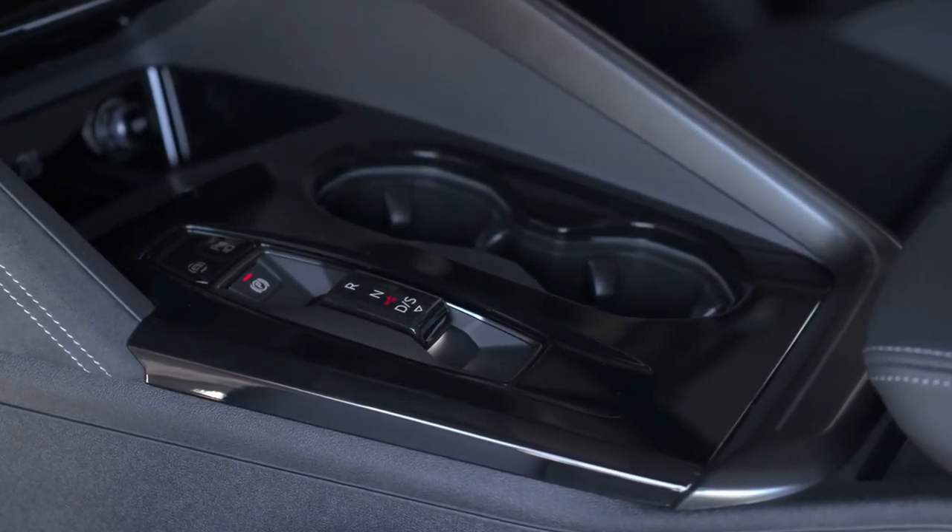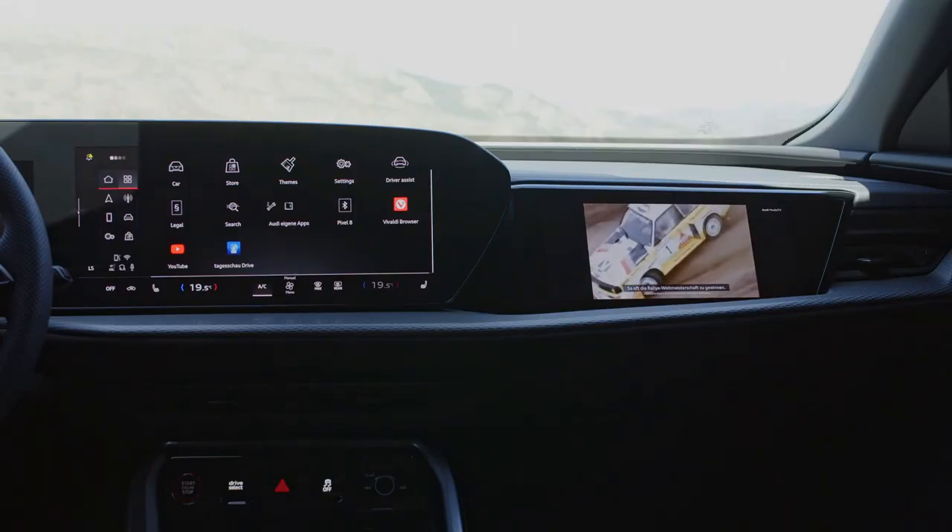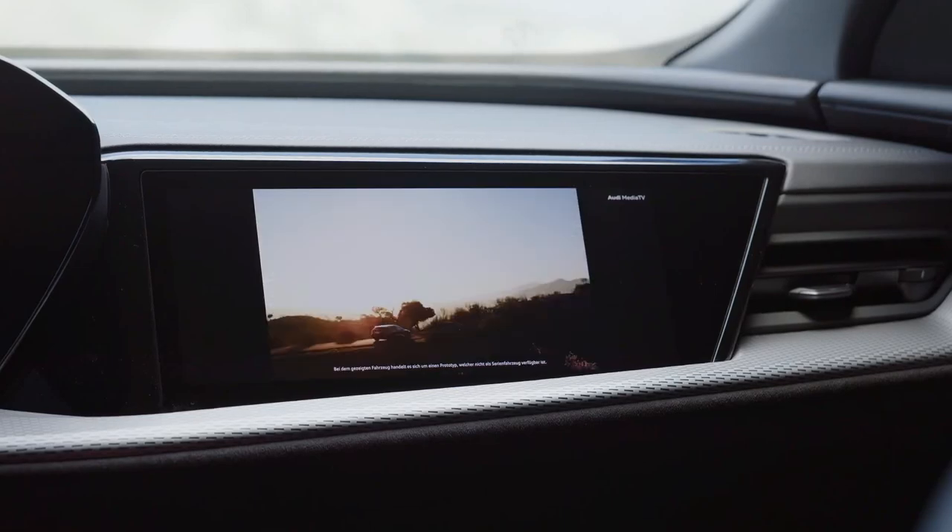The interior is a departure from the previous generation. The upper portion of the instrument panel is dominated by two large screens.